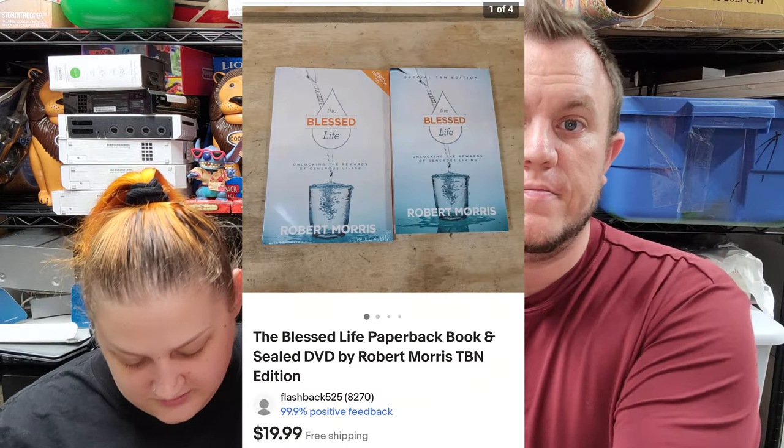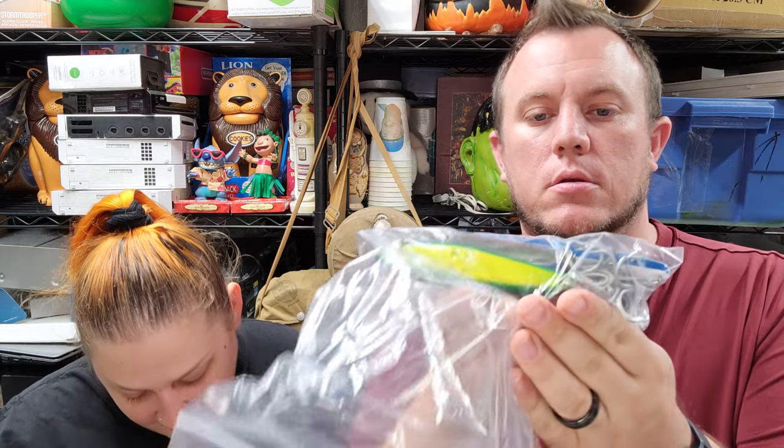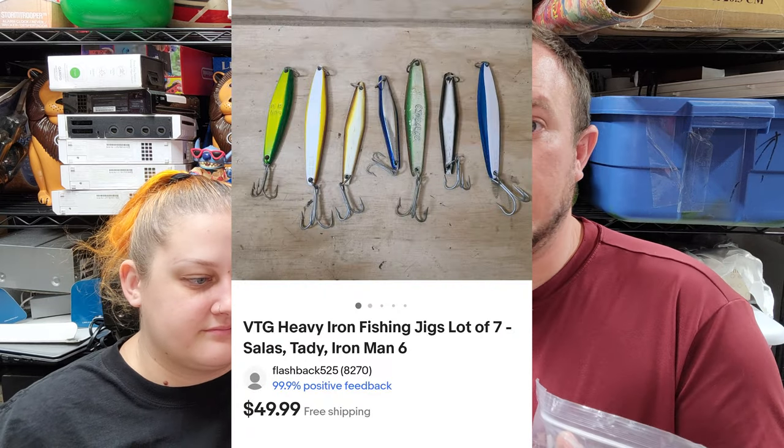Next up we've got The Blessed Life paper bag book and DVD sealed, sold for $20 shipped — that's from the dead stock buyer stuff. Then from Cameron's fishing pickup, we actually sold a bunch of these before — these are heavy iron fishing jigs, seven of them, brands like Salas, Tady, and Iron Man. Those sold for $50 for the set. Last time we had 12 or 14 and sold them for almost $100. We're definitely in profit on that $80 fishing buy now.